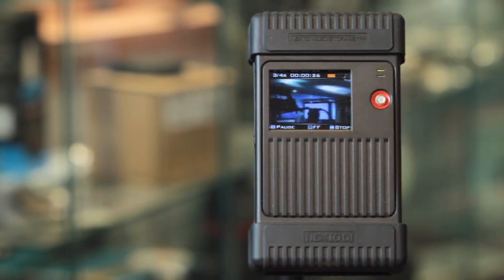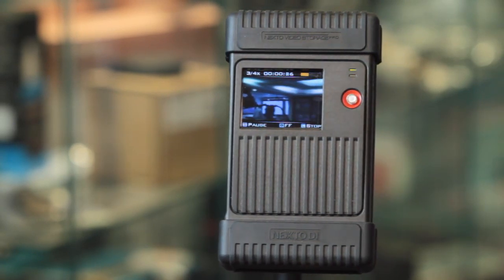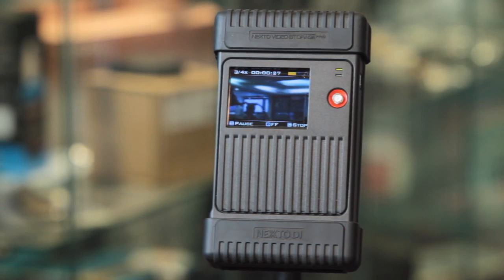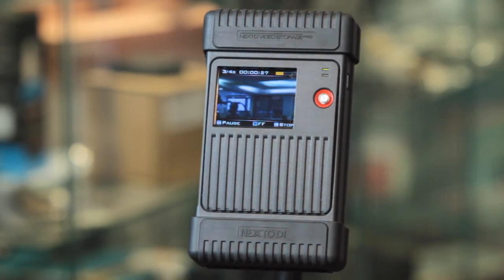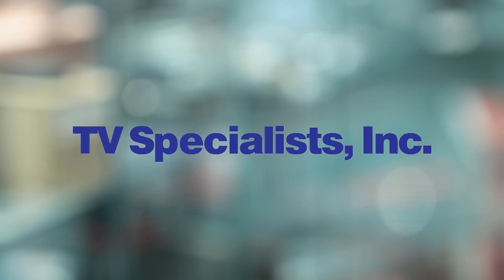Oh, and I almost forgot to mention, you can actually verify your footage after it transfers. For those who want to make sure their footage is secure, this device is an essential. See it, know it. TV Specialists. Thank you.